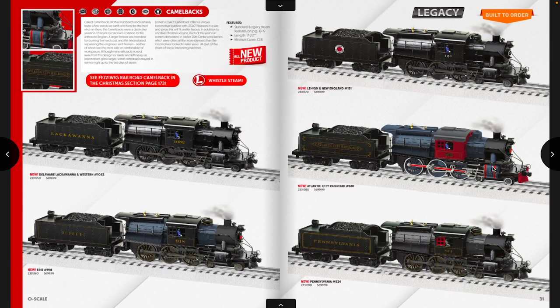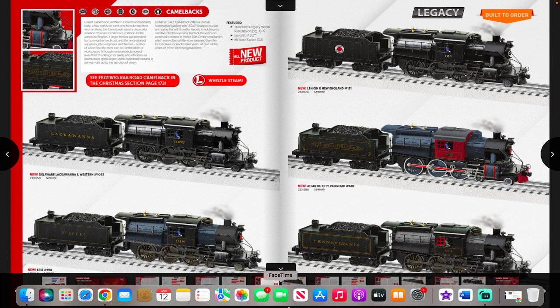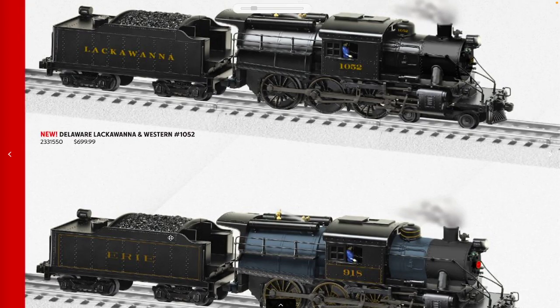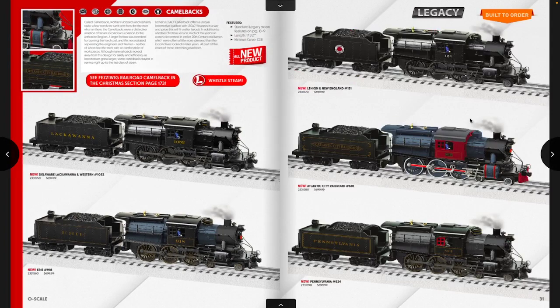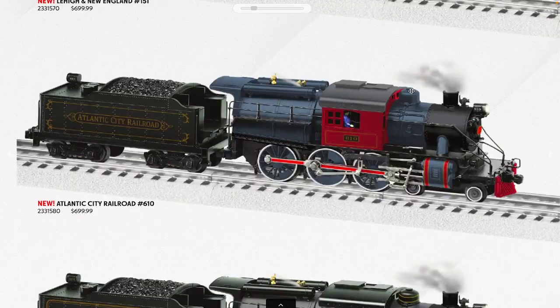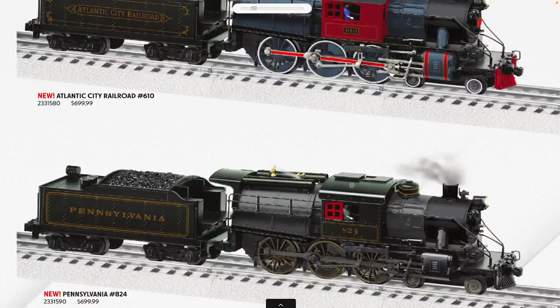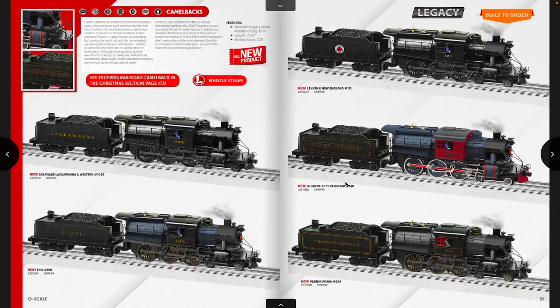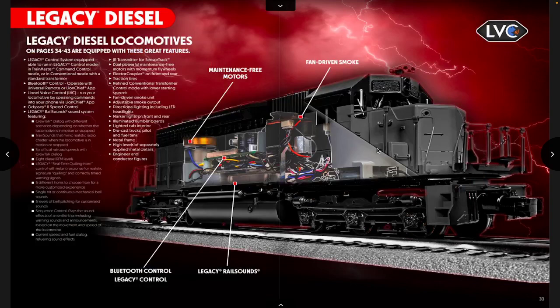Moving on to Camelbacks — picking up the pace so this video doesn't run too long. We've got another Camelback, a 17 and a half inch locomotive with O31 minimum curve, so a small Legacy locomotive. It's another run of previous tooling with Legacy steam and whistle steam, just in different road names: Delaware & Lackawanna, Erie with a Russian iron boiler, Lehigh & New England, Atlantic City Railroad, and Pennsylvania. At $700 for a 10-wheeler, that's not bad — similar to the 280s Lionel produced a couple months ago.